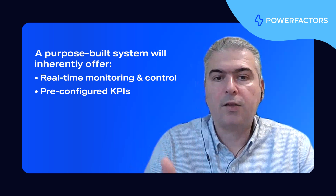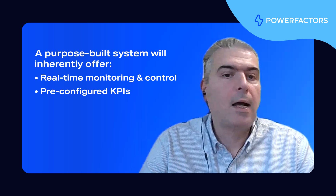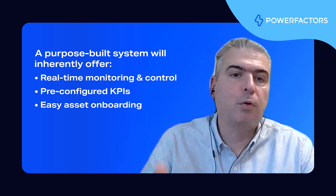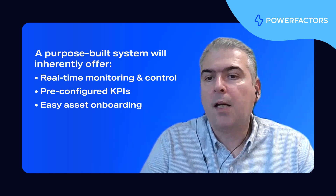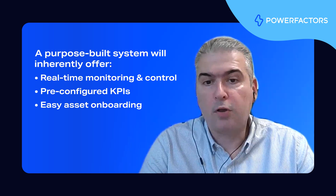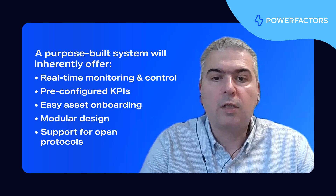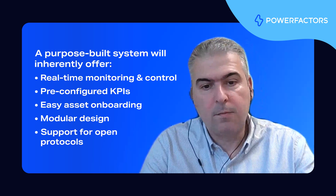This enables accurate and consistent performance evaluation across the entire fleet, ensuring that operators can make data-driven decisions to optimize asset performance. Additionally, a purpose-built SCADA system will provide tools that make it easy to onboard new assets quickly, ensuring maximum scalability as your renewable portfolio grows — all made possible with a central SCADA solution that features a modular design and supports open protocols, allowing seamless integration of new technologies and future expansions.